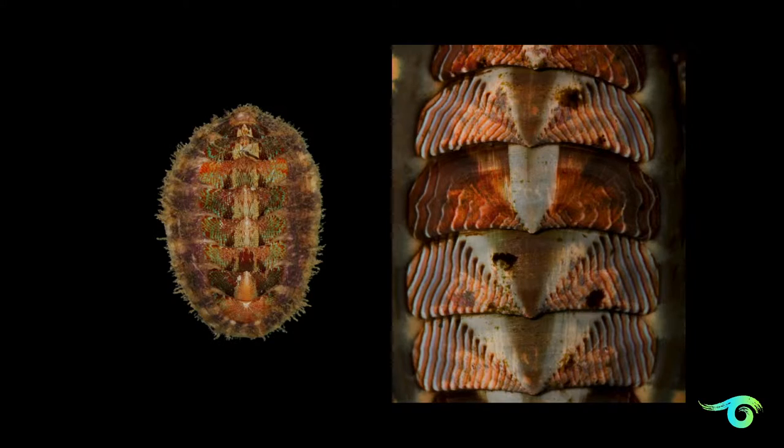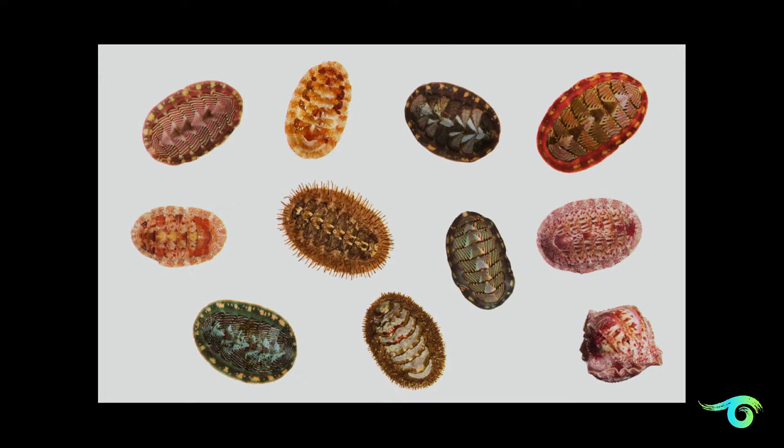Interestingly, evolutionarily, the octopus are related to chitons. These are chitons. Their body plan — you would never think it, because they don't really bear any obvious resemblance — but early on in their development they possess similar characteristics, which gives them a related body plan, including this foot. So these are chitons. They're like little jewels.